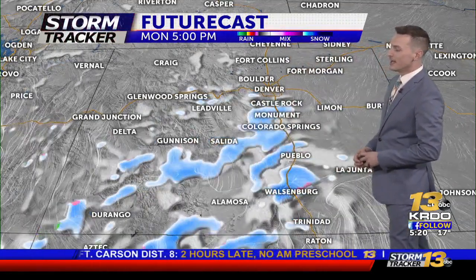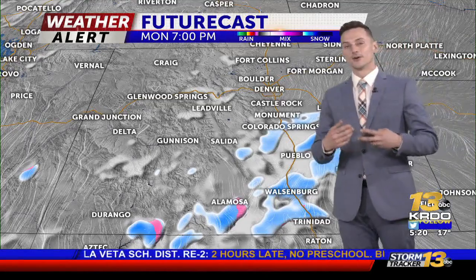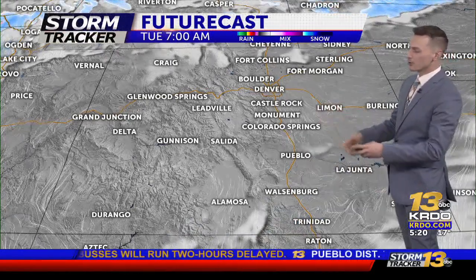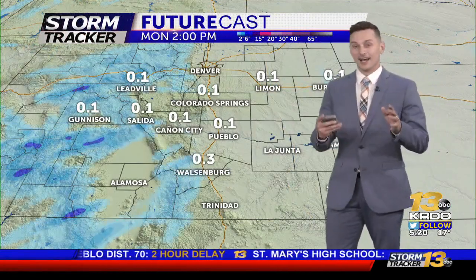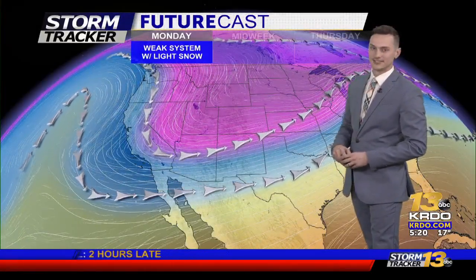Snow showers are expected south of I-70 for a good chunk of this afternoon. It's not going to be extremely widespread, but more scattered in nature. Expect maybe a half inch to an inch of additional accumulation from Monument all the way down towards Trinidad. It's going to be a quick glancing blow and we'll clear out nicely as we head into the overnight hours — not looking at a huge chance for a lot of snow, but a half inch to an inch is looking likely.